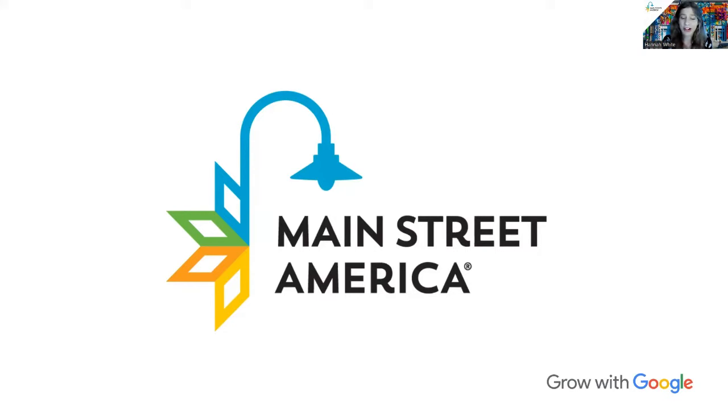Welcome to today's webinar, 'Increase Your Holiday Sales Using Google Tools.' We are so glad you're here with us today, whether you're joining live this afternoon or viewing the on-demand recording later on. If you are joining us live today, I know it still feels like summer in some parts of the country, but believe it or not, the holidays are right around the corner, and this topic is so timely to get us all ready.